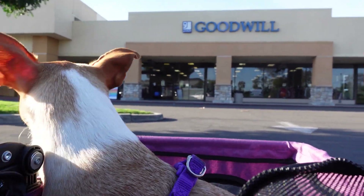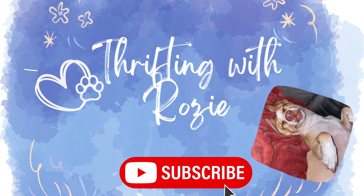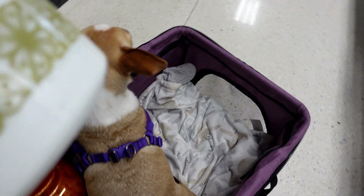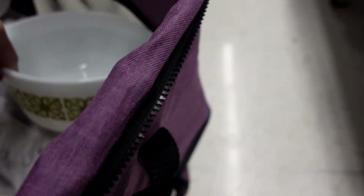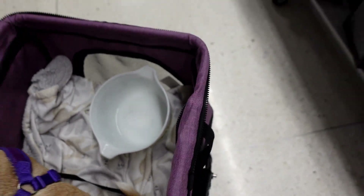We're going to Goodwill. Oh my gosh, they just brought out a new cart. Look at this — an old vintage pirate's bowl. Of course, I have to go find the lid to save this one.